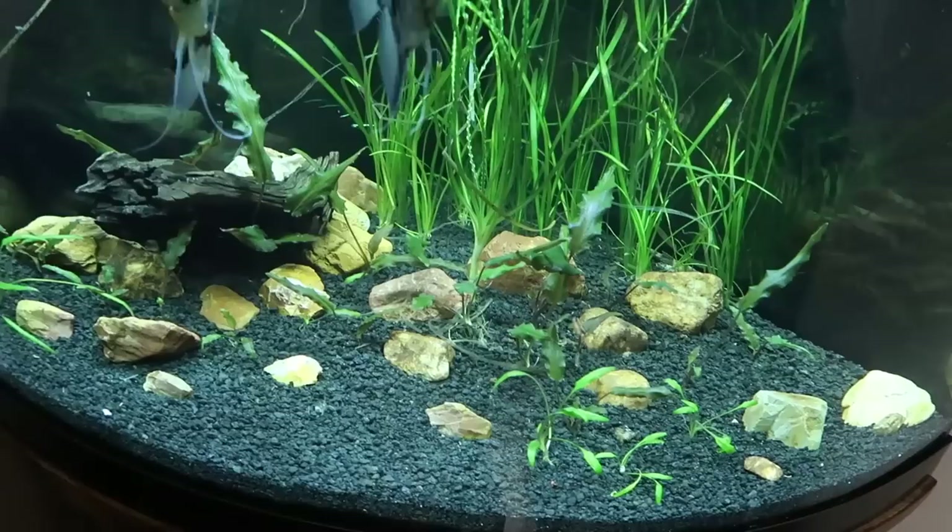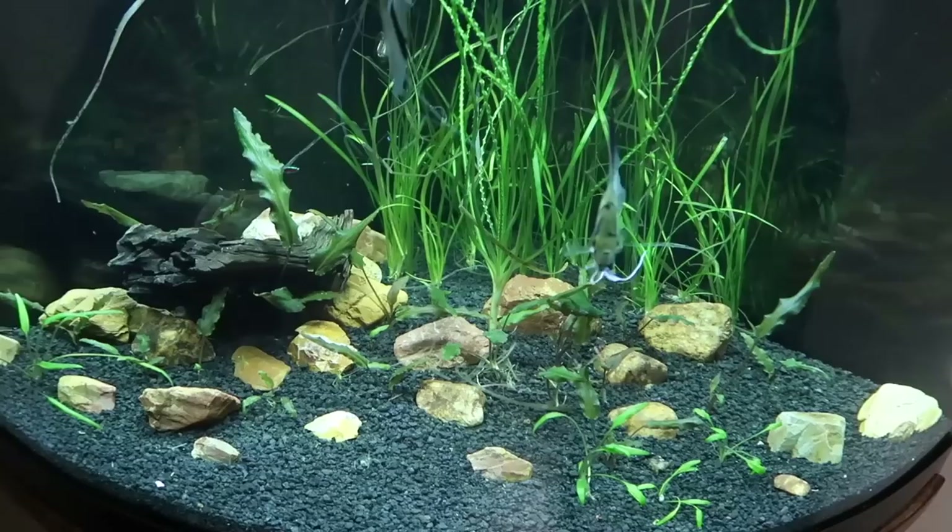What's going on fish nerds? Welcome back. Need to do a little bit of fish finagling today. Got to move some fish around because if you remember last time when we were looking at this tank, I mentioned that I wanted to add some catfish in here and we're going to add some corydoras cats.